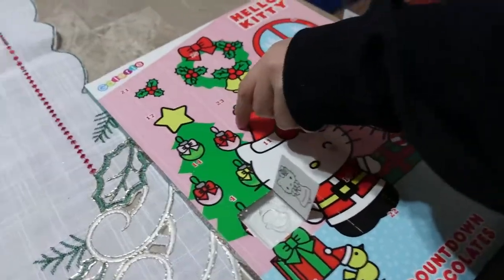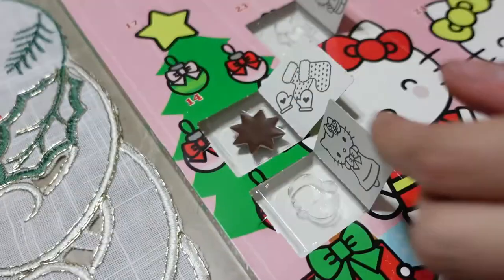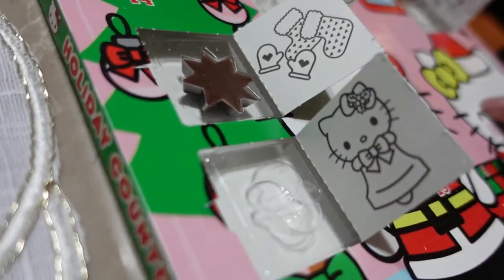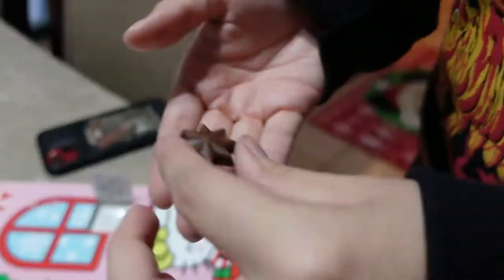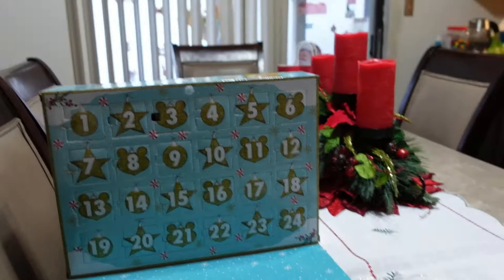It's that time again — time to do our advents! We're going to do Hello Kitty and Funko. Stay tuned tomorrow for more on my advents. We're on day four — let's get Madison and do the Hello Kitty one. It's a little star and some star candy!